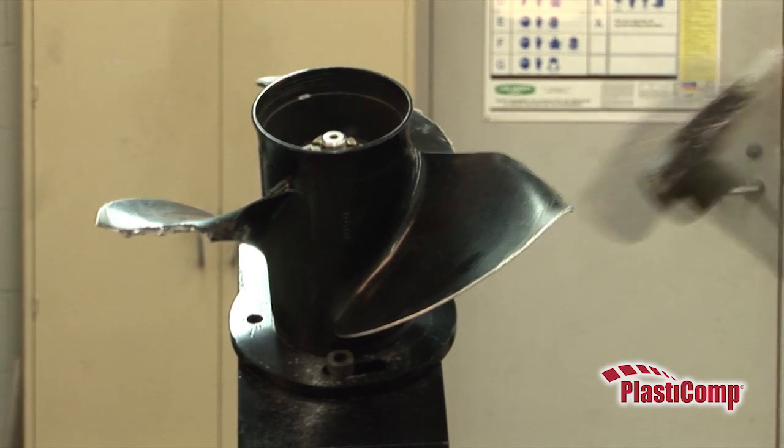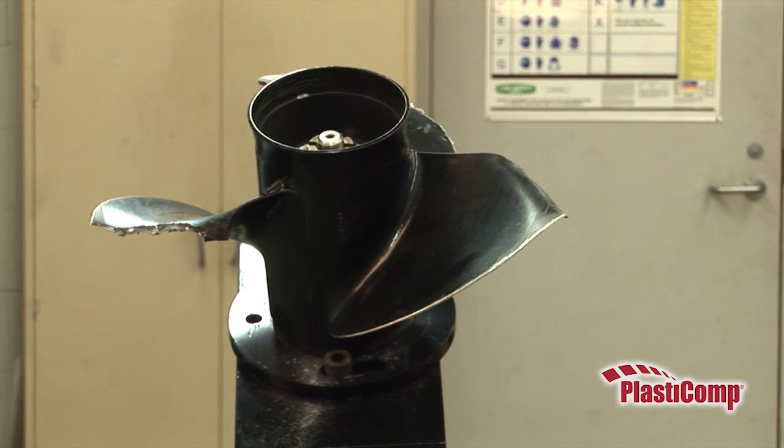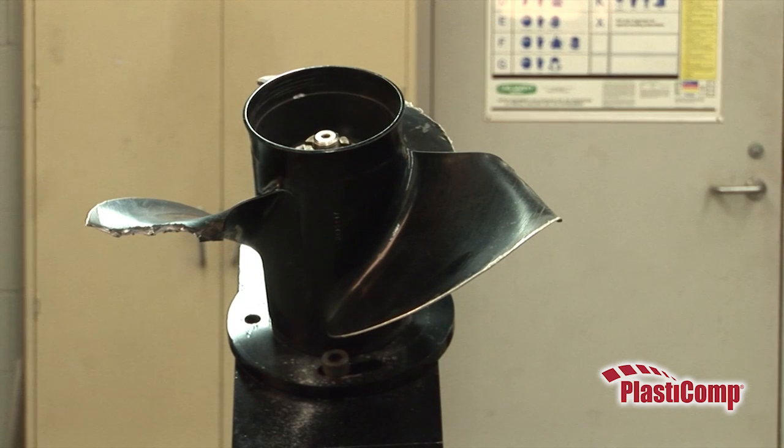Impacts can cause metals to bend and permanently deform, which we are illustrating by striking this aluminum propeller with a 5-pound hammer.